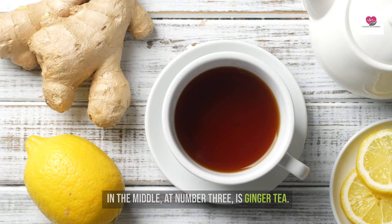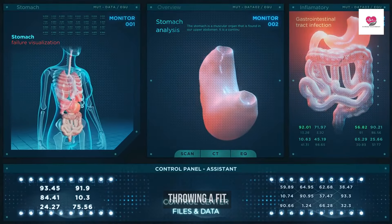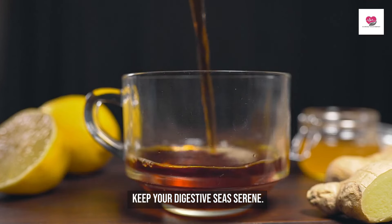In the middle at number 3 is ginger tea. This ancient root is the ultimate pacifier when your stomach's throwing a fit. A cup of this soothing brew can calm the waves of acidity and keep your digestive seas serene.